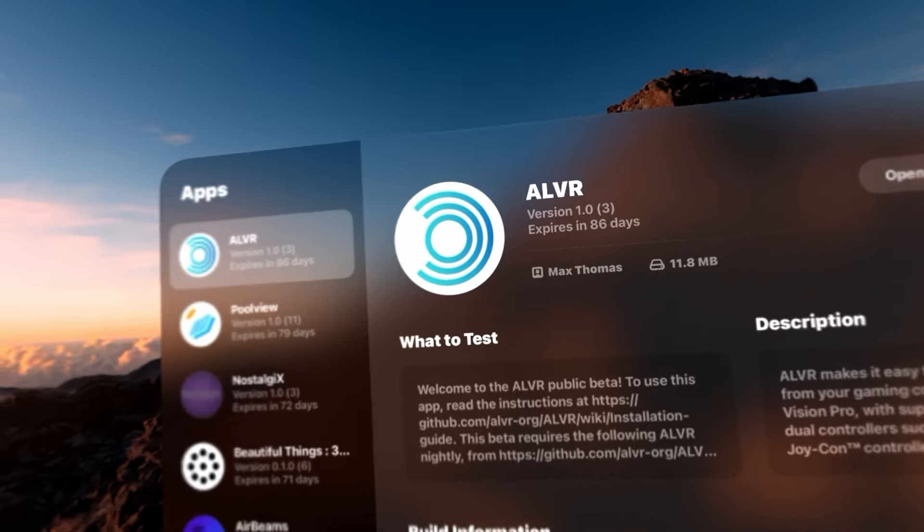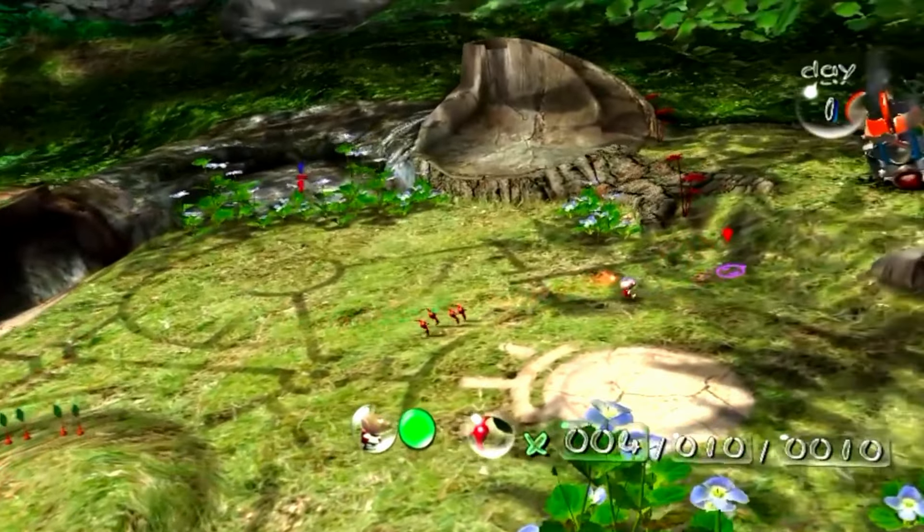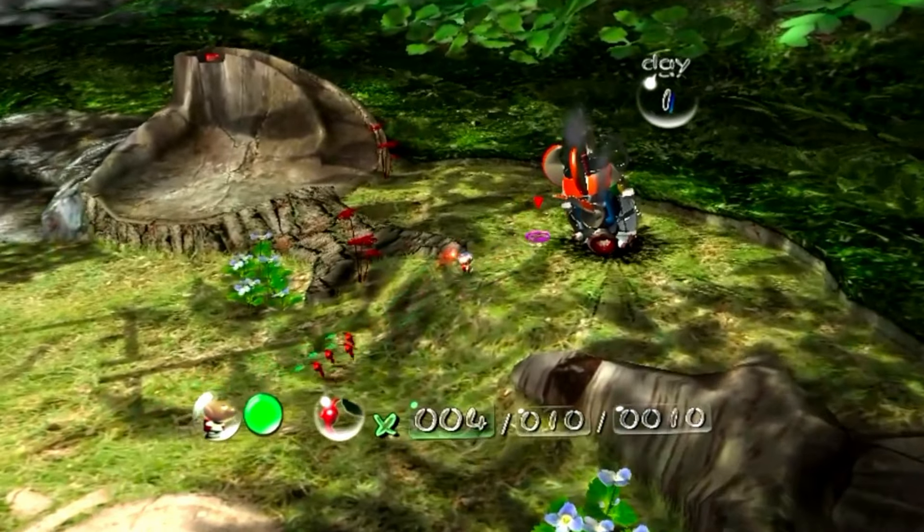To play, I'm using ALVR, a remote desktop app on the Vision Pro that lets me stream PC VR to my headset. Alongside that, I'm using an Xbox controller to move the character around and access menus.